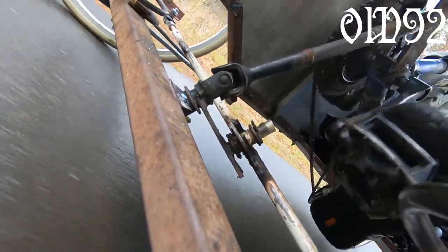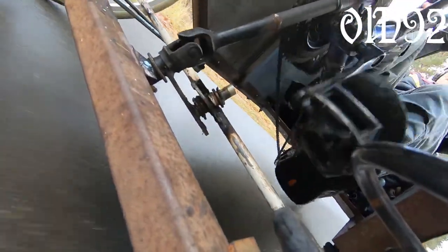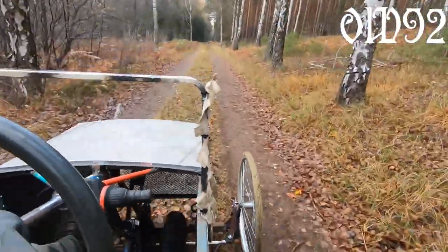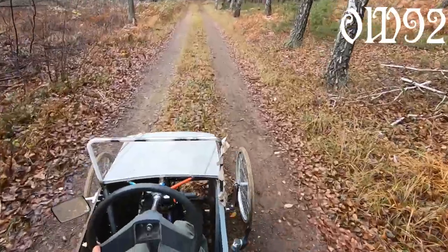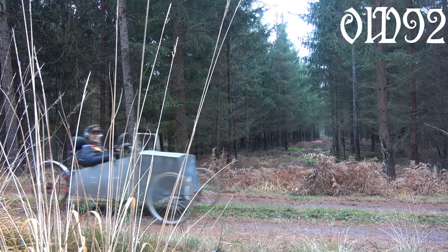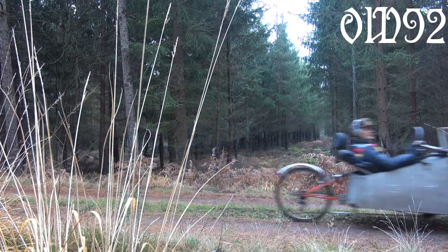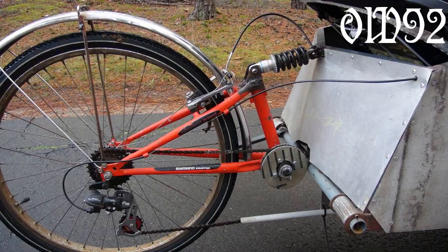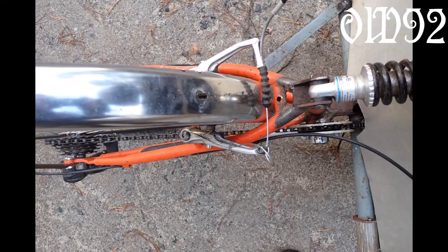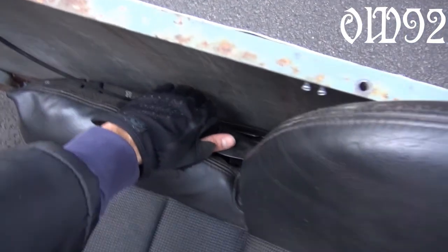The steering rod couldn't be rigid because the front axle is moving in two dimensions. Currently the chain system makes quite some noise while driving in a low gear — that's because the chain is bent and rubbing at the new pulley. Behind the driver's seat you can find a little trunk.